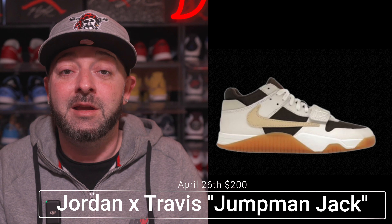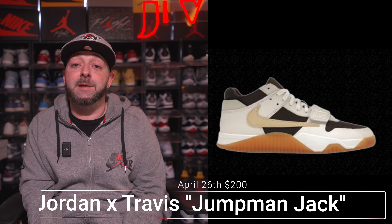Dropping on April 26th, we're finally getting the Travis Scott Jumpman Jack in the Sale colorway with a retail price tag of $200. This is probably the most hyped release for the entire month of April — it was pushed back from March into April, so people are even more hyped for it. Travis Scott sneakers are always sought after and resell for a decent amount, and with a new signature line releasing for the very first time, everyone's going to come out for this. I expect it to be limited and hard to cop — best of luck.